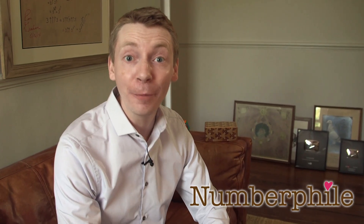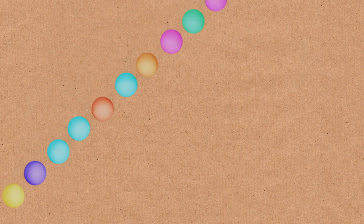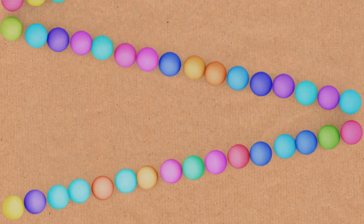We're going to talk about a classic problem in mathematics. This problem is 400 years old. It's about sphere packing. The question is, what is the best way to pack spheres? And by best, I mean, what is the densest way of packing spheres?